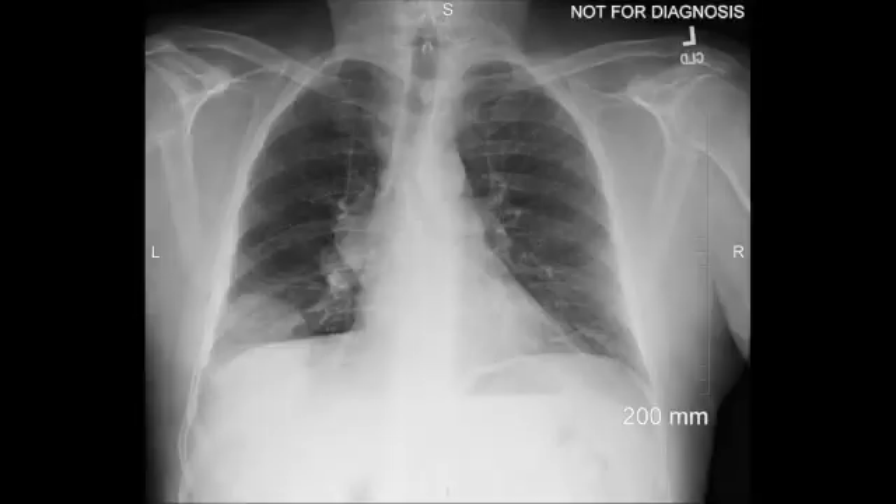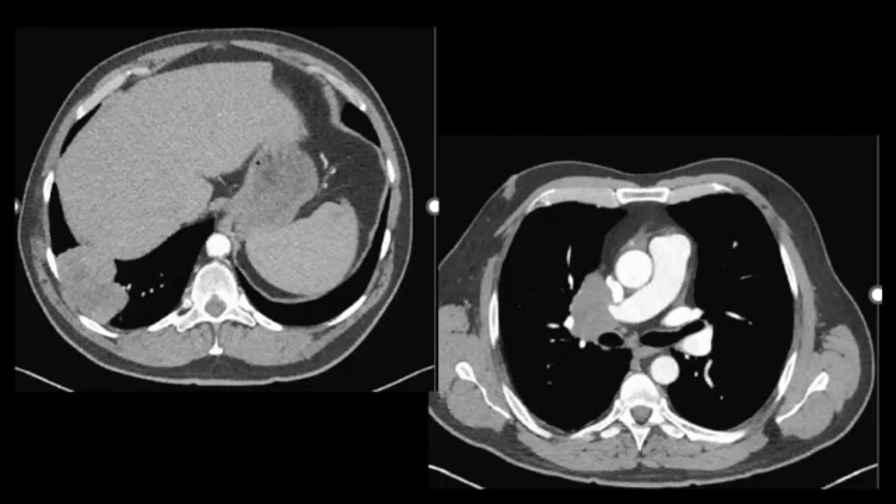A single view of the chest demonstrates mass-like consolidation in the right lower lobe. There is also fullness of the right hilum suggesting right hilar lymphadenopathy. Normal heart size, the left lung is clear, there is no pleural effusion, no pneumothorax, and no destructive osseous lesion is visualized. The CT scan on the same patient demonstrates the right lower lobe mass, which abuts the pleural and diaphragmatic surface, with associated metastatic right hilar lymphadenopathy.